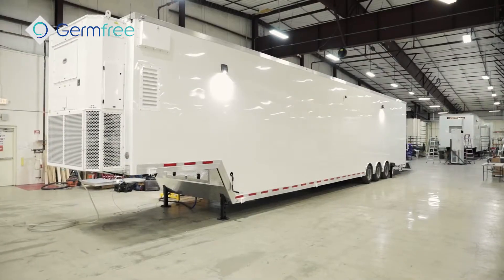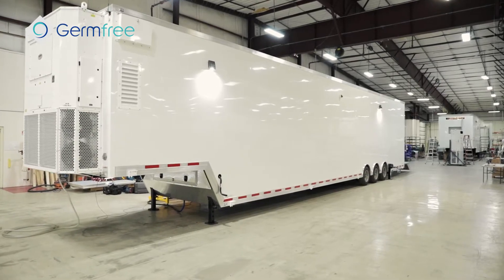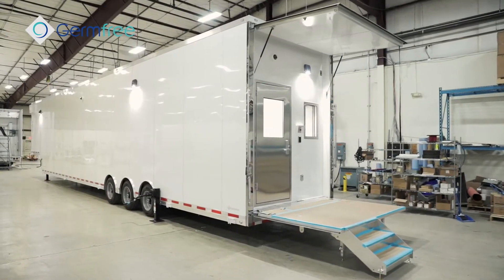Hi, I'm Jeff Searle, Senior VP of Germ-Free Laboratories, and we're standing here today with our new next generation of cleanroom trailers. We've had a cleanroom trailer on the market for a number of years now to serve the hospital pharmacy market. This new next generation will actually allow us to serve a number of different markets in the same platform.